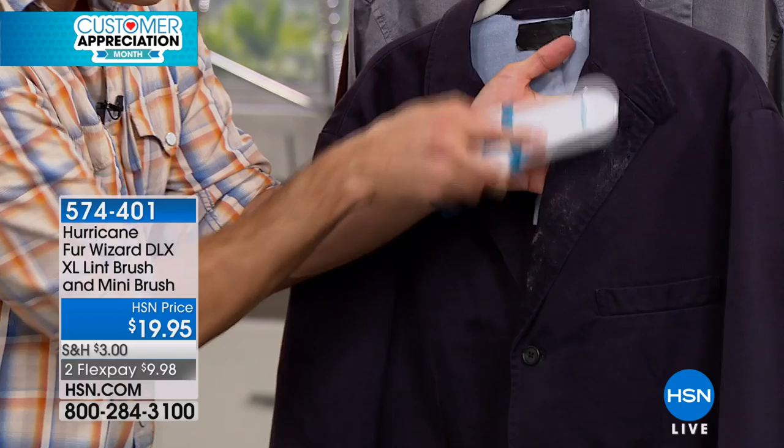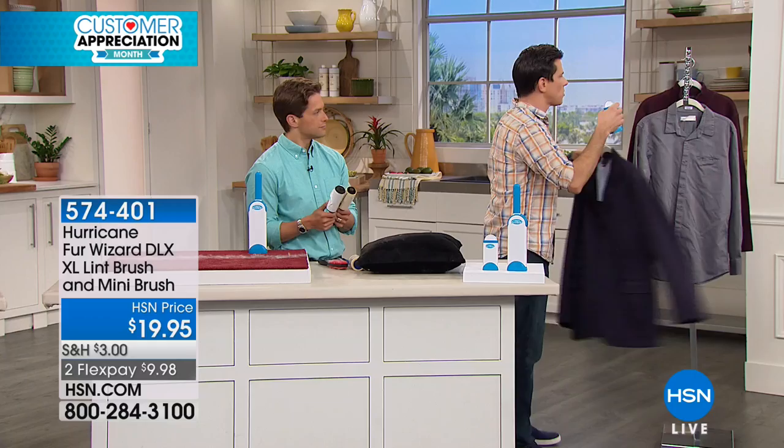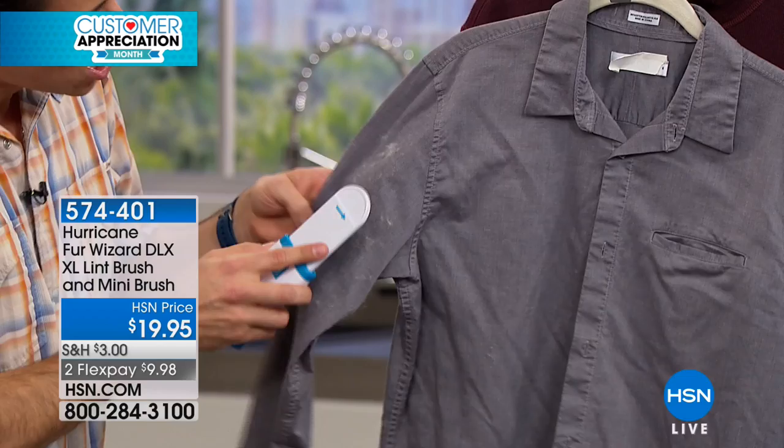By the way, this is brought to us by the same people who bring us the Hurricane Spin Mop — you know how successful and great of a product that is. So this is the same company, same value, another great thing. You could just have fur anywhere and want to be fur free forever — and that's what it's going to let you do.